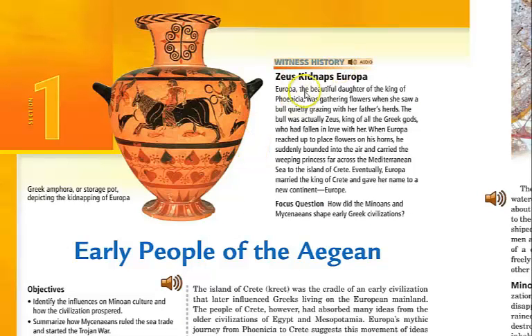Zeus kidnaps Europa. Europa, the beautiful daughter of the king of Phoenicia, was gathering flowers when she saw a bull quietly grazing with her father's herds. The bull was actually Zeus, king of all the Greek gods, who had fallen in love with her. When Europa reached up to place flowers on his horns, he suddenly bounded into the air and carried the princess far across the Mediterranean Sea to the island of Crete. Eventually, Europa married the king of Crete and gave her name to the new continent of Europe.